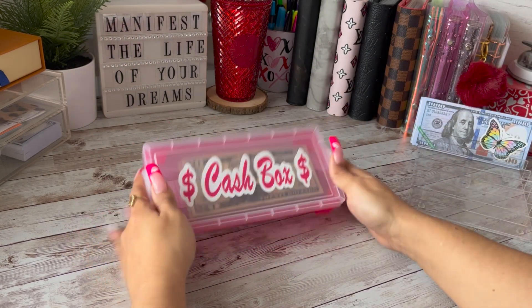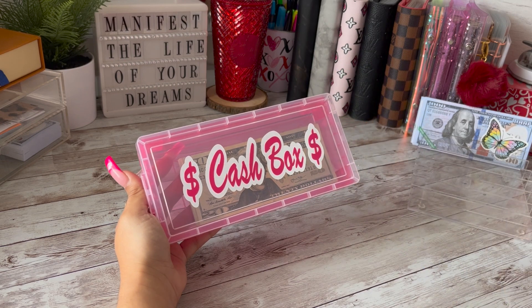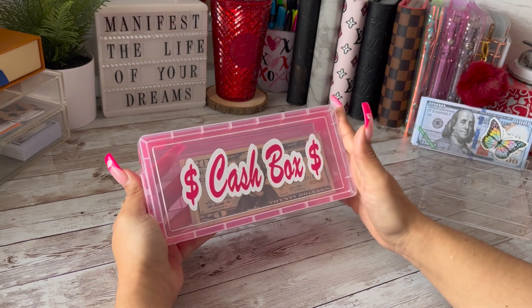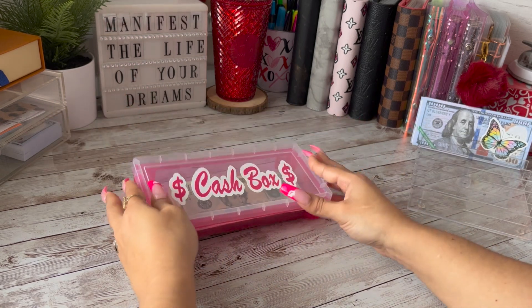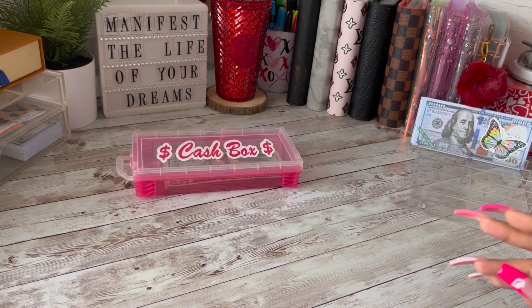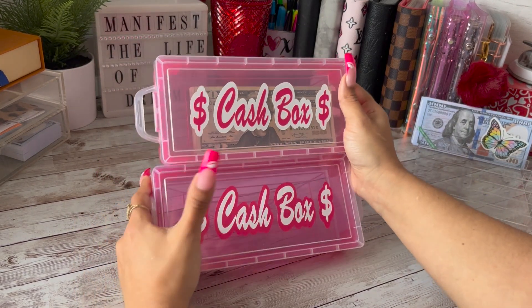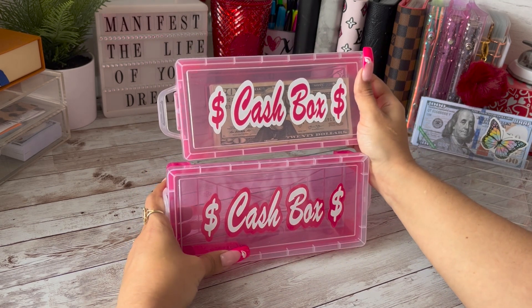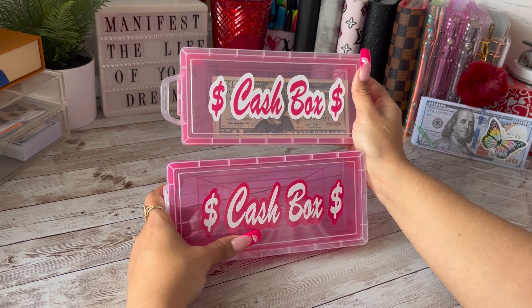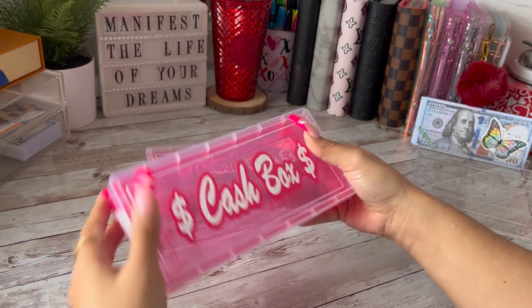I'm gonna break out my little cash box. I did do a restock on my cash boxes but they look a little bit different. The boxes are the same and I'm gonna show you right now. We inverted the colors — I kind of like the new way better. I don't know, what do you guys think? This is how they're gonna come now, and I added two new colors. I have pinks...